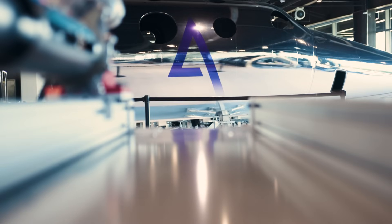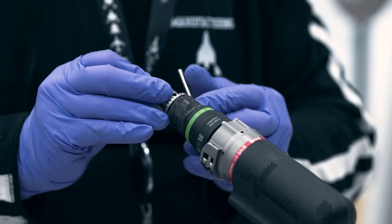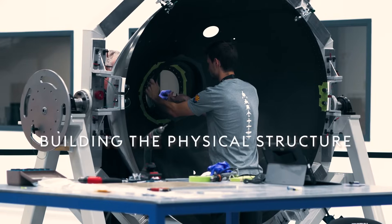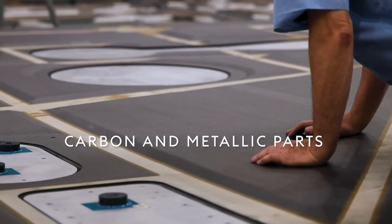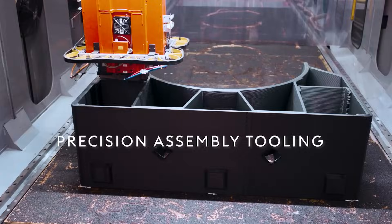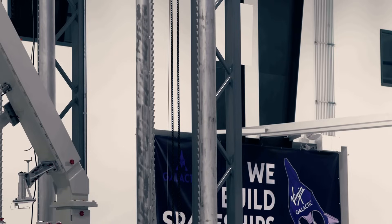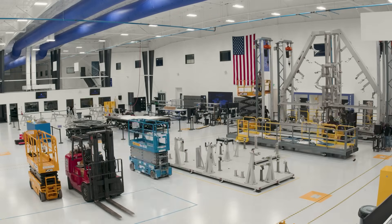Each We Build Spaceships episode will showcase a different element of the production process that is critical to building safe, reliable, high-performance, and cost-effective spaceships. Some episodes will focus on building the physical structure of our spaceships — how we make carbon and metallic parts that form the sleek profile and strong framework of our vehicles, the precision assembly tooling that forms the backbone of our factory, and how our investments in tools and processes allow us to build multiple spaceships with greater quality and faster production times than ever before.